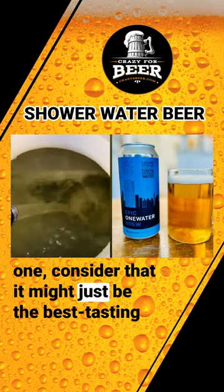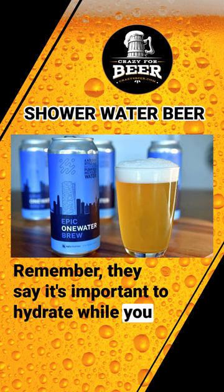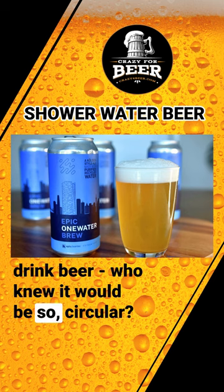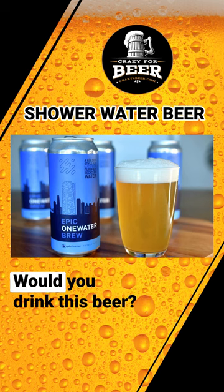So next time you're enjoying a refreshing cold one, consider that it might just be the best-tasting greywater you've ever had. Remember, they say it's important to hydrate while you drink beer — who knew it would be so circular? Cheers to the future of beer and water conservation. Would you drink this beer?